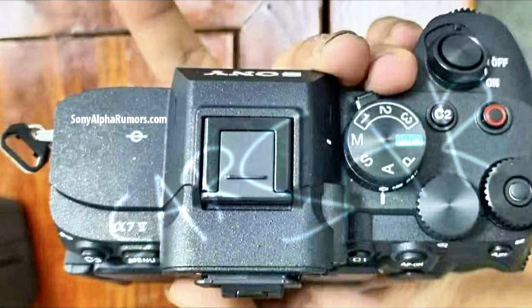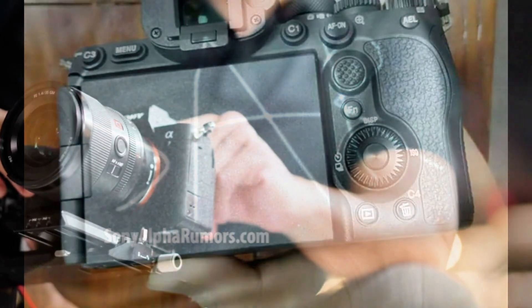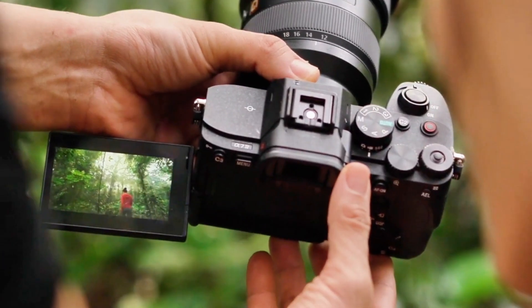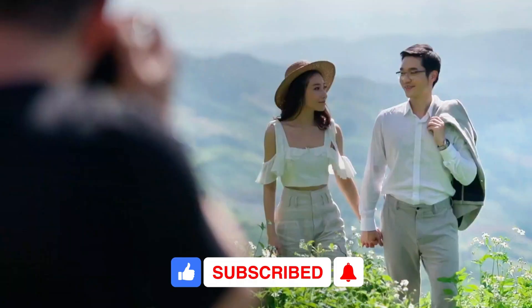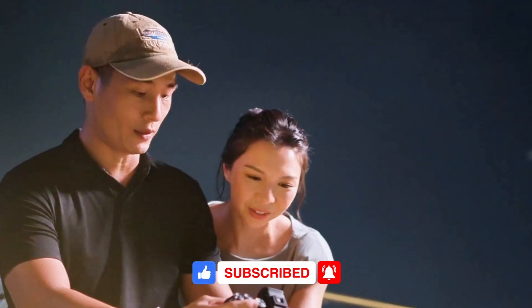Here's the thing nobody's talking about yet: this camera records 4K 120p with a crop. It has a brand new 33 megapixel partially stacked sensor, and it's coming in at around $3,000. Can it actually compete with Canon's brand new R6 Mark III, that just dropped with 7K video? Stick around till the end, because what I'm about to reveal might completely change which camera you should buy in 2025.